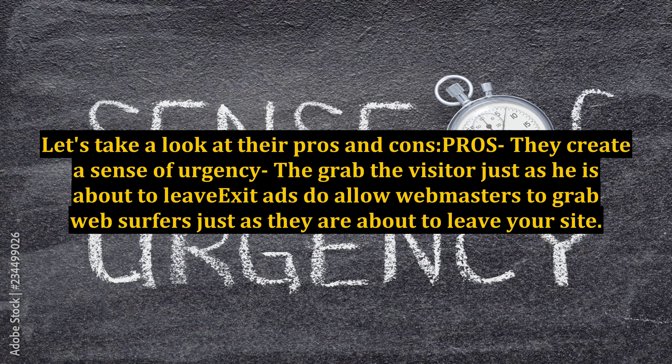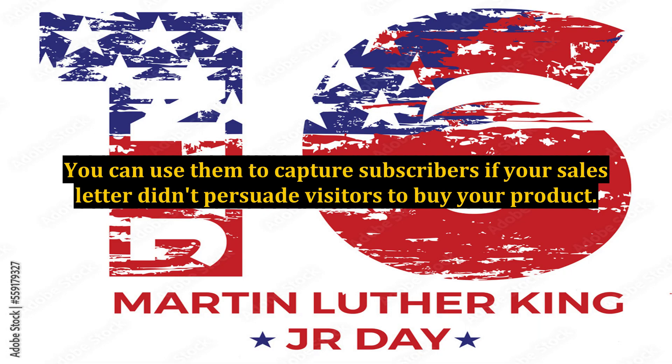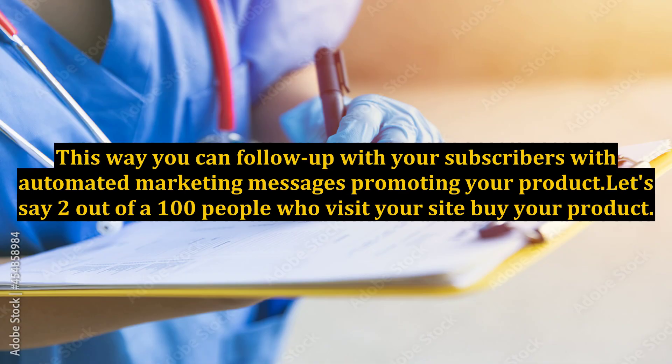Pros: they create a sense of urgency. Exit ads allow webmasters to grab web surfers just as they are about to leave your site. You can use them to capture subscribers if your sales letter didn't persuade visitors to buy your product, and then follow up with automated marketing messages promoting your product.